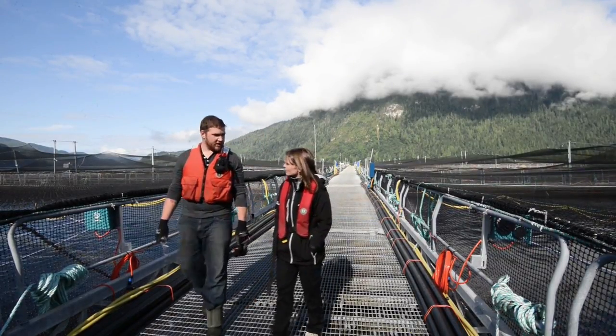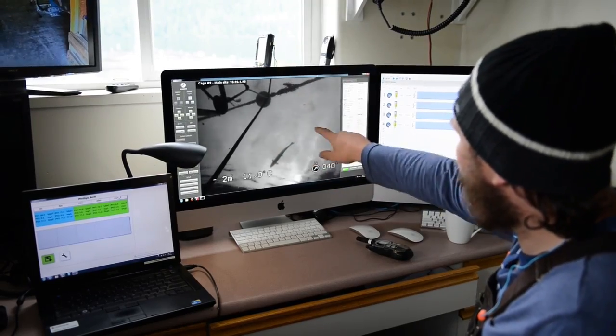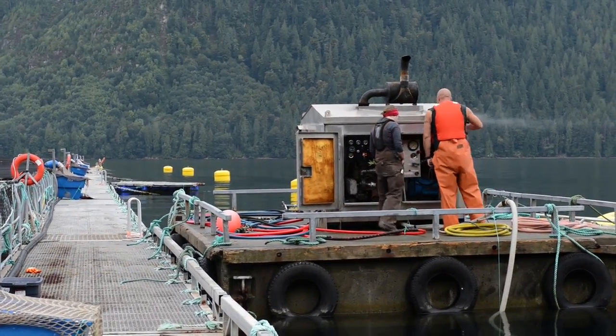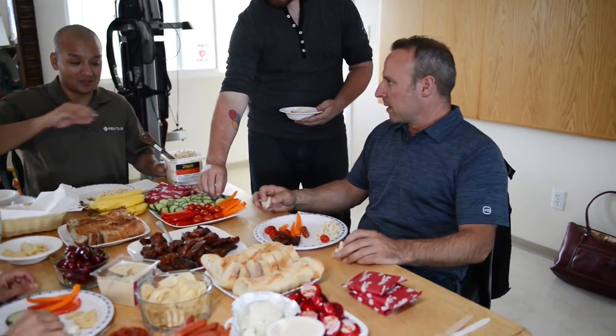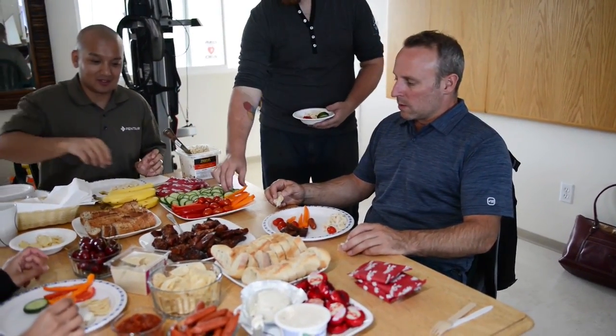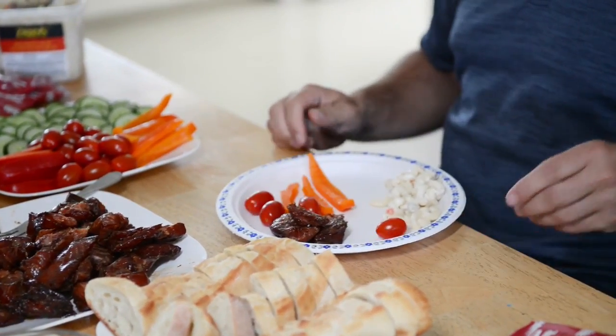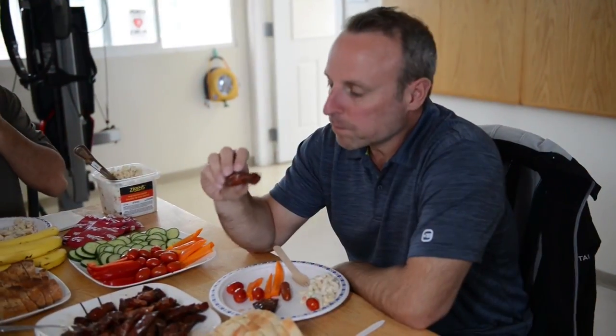I think everyone that works at Marine Harvest — whether you're on the farm, at the processing plant, or at the hatchery, or in service and providing — you understand that we're providing a food product and the quality of that food product is important. People trust that we're providing them a food product that is healthy, nutritious, and safe. So everyone at Marine Harvest lives that same culture and has that same desire. We all enjoyed salmon for lunch — that was our salmon. We want to know that it's good quality and safe to eat, and we certainly have that culture here at Marine Harvest.